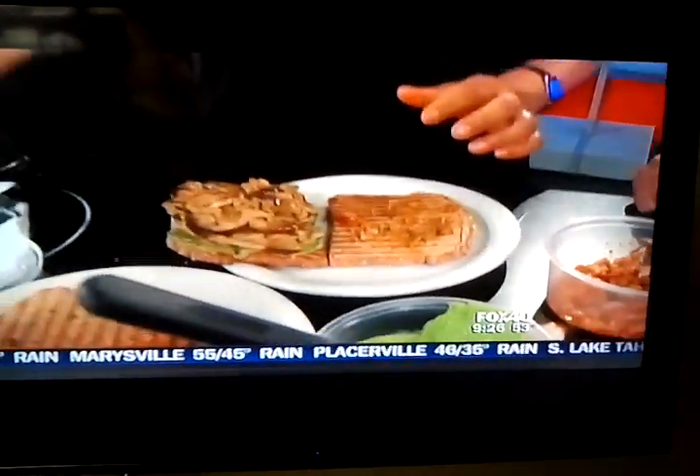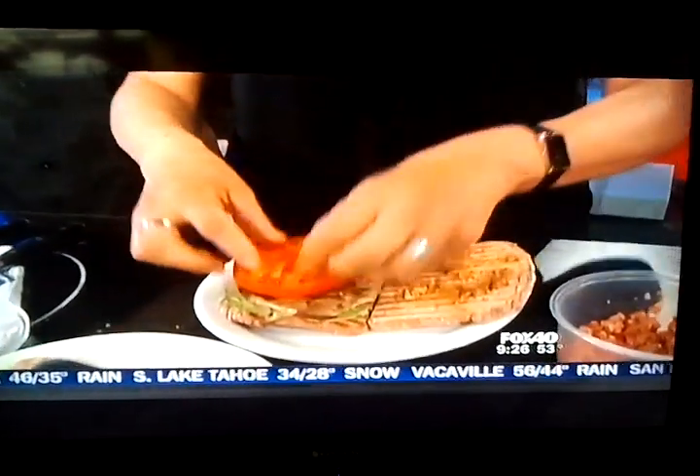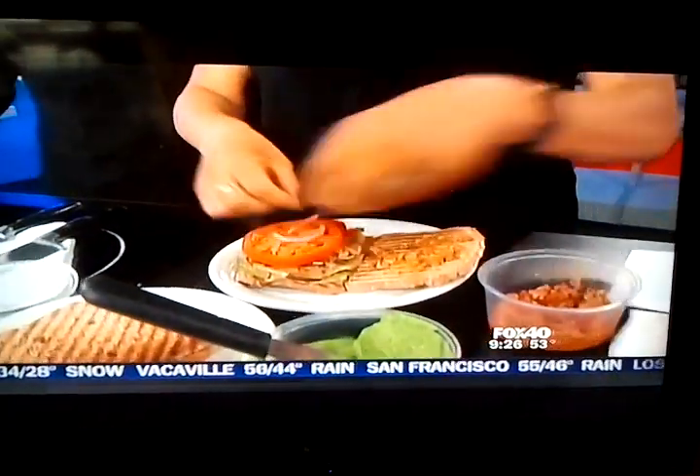Grilled eggplant — and it's still warm, it looks gorgeous. Adding a little bit of tomato here and then the onion to top it off. This smells fantastic.